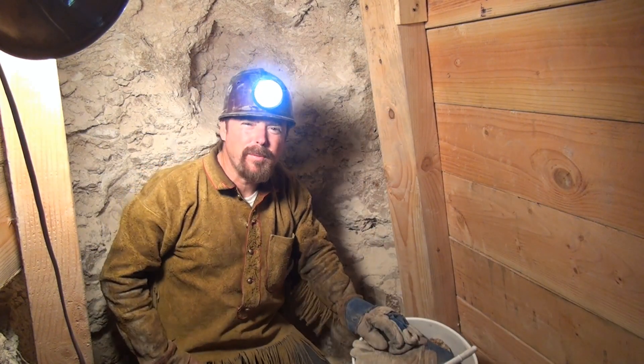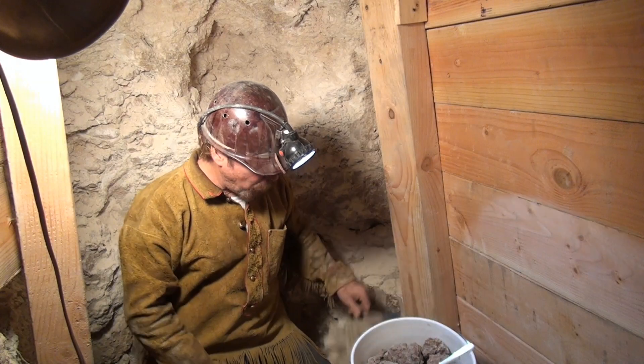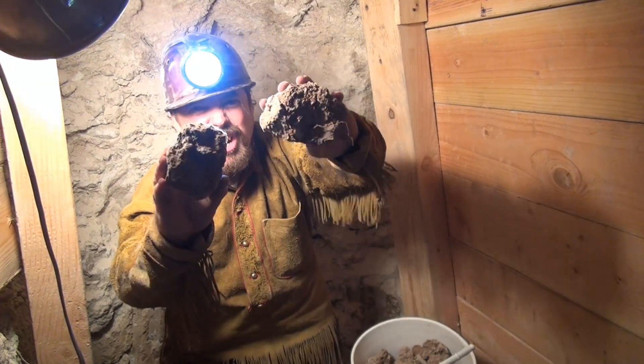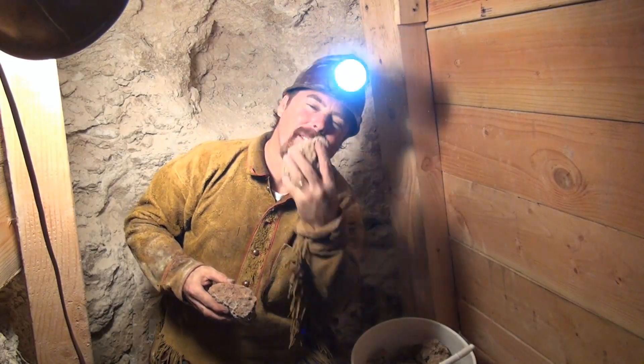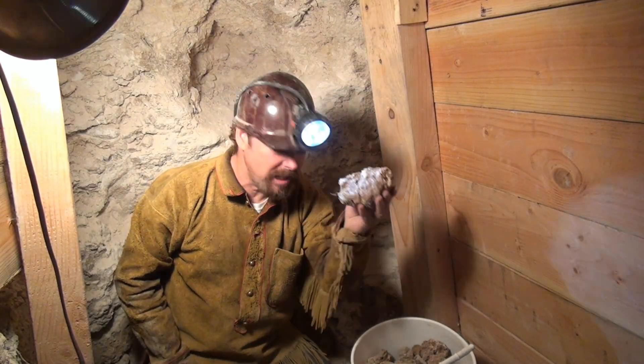Pulled all this material up off the floor. Got three buckets of material that's right on top. I got one bucket here - look at this nice chunky stuff. We're going to let this dry out up on the surface, then I'll run it through a crusher and see if there's anything in it.